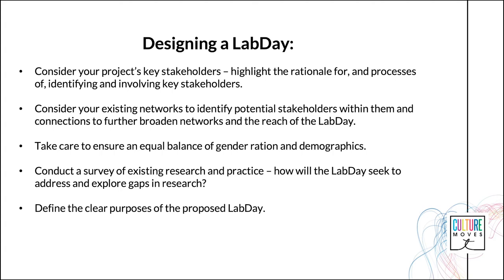Carefully consider the intended audience and participants for the Lab Days. The format of the Lab Day will necessarily depend on the invited stakeholders and participants and should be curated specifically for them. In the case of the Culture Moves Coventry University Lab Days, for example, one was geared more towards dance students and cultural heritage and dance organisations in the region, whilst the other was tailored more towards dance researchers, professional dance artists and festival producers and organisers.